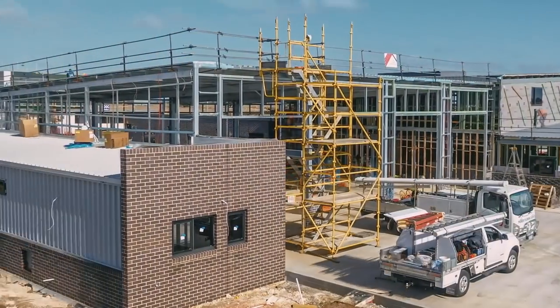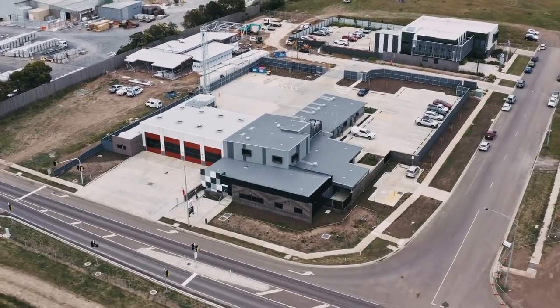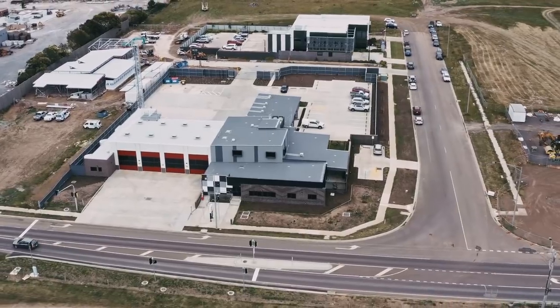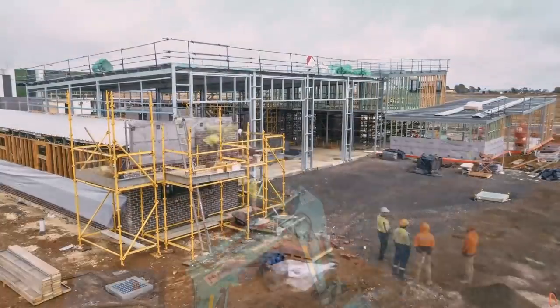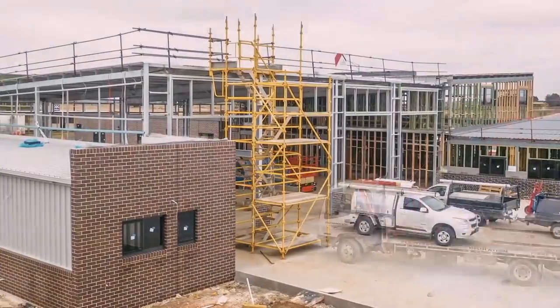We had some trial and error about where to locate the station — it was on a corner site — and determining where best to enter and exit the station to allow safe egress for our vehicles under a call-out procedure. Those are some of the things we look at in the initial planning phase before we can get to a town planning application.